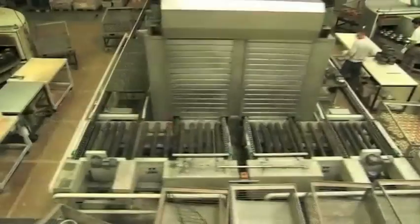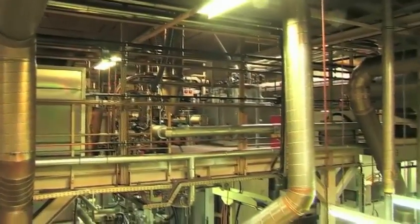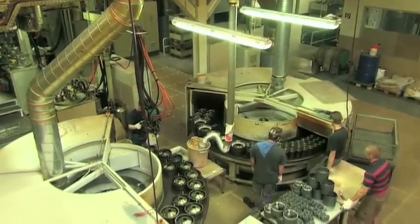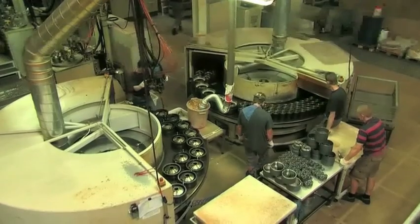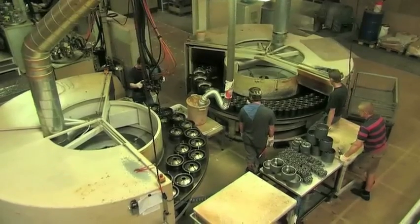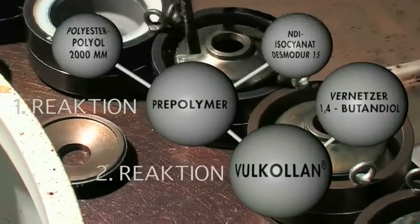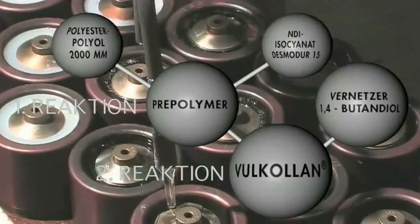On the second production line are the rotary ovens for Vulcolan casting, located directly below the automatic pre-polymer unit. On two counter-rotating tables, we produce wheels up to 285 millimetres in diameter. With our heated rotary tables and radiation furnaces, we achieve a cycle time of 20 minutes. The high-performance elastomer Vulcolan is manufactured in a two-tiered reaction from the components polyester polyol and Desmodur 15 with the aid of the cross-linking agent Butandiol.